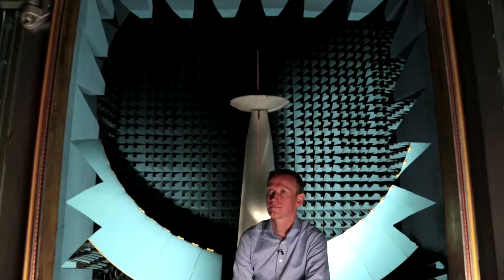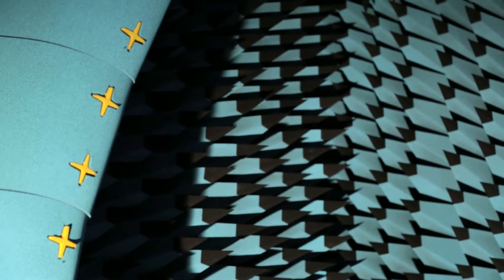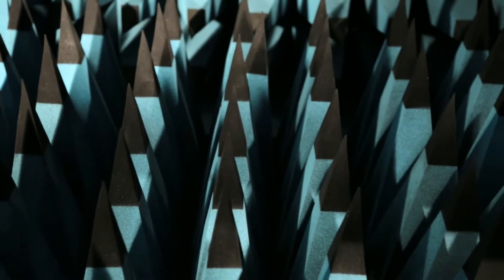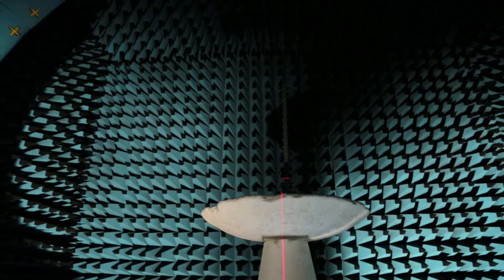As radio engineers, we spend a lot of our time building radio electronics, but the one bit we've been unable to see is what actually happens when those radio waves leave the device. This facility enables us to see those signals in near real time and get a really good understanding of what's actually happening to those radio waves that we spend so much of our effort creating.